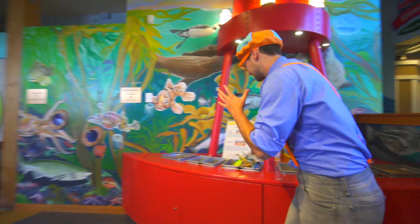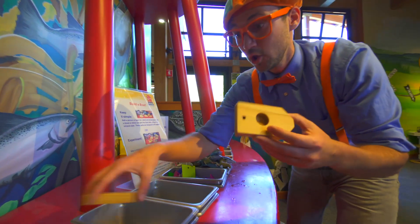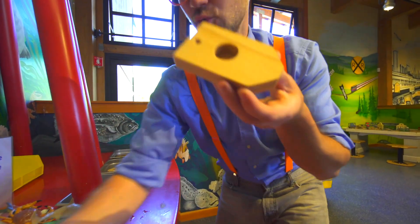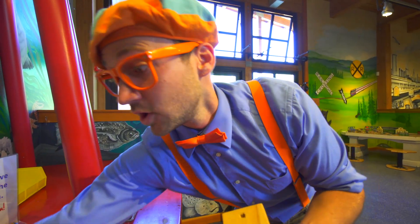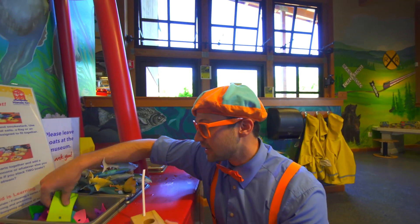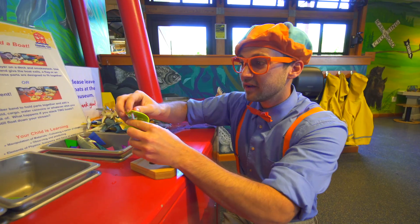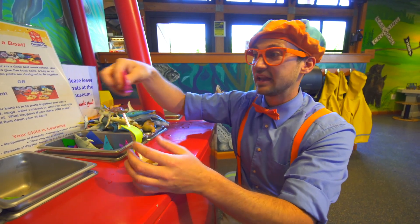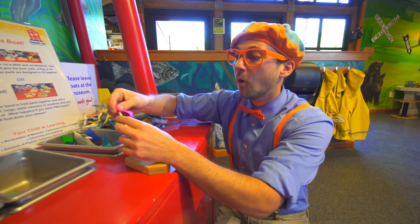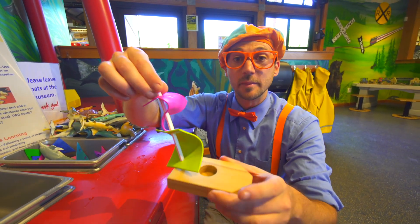Now it's time to build a boat. This area is where you can build a boat. Take a piece of wood, like this one, and grab a straw, put it right there. And we get to make a sail, like this green sail. Put it right there, do it around, and then let's add a pink top. Ready? There we go. Look at that. What a beautiful boat.